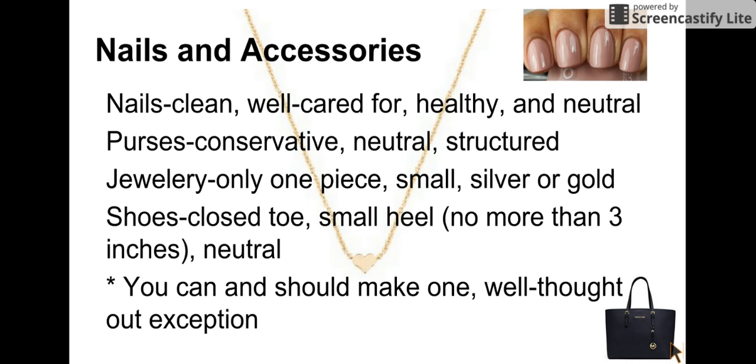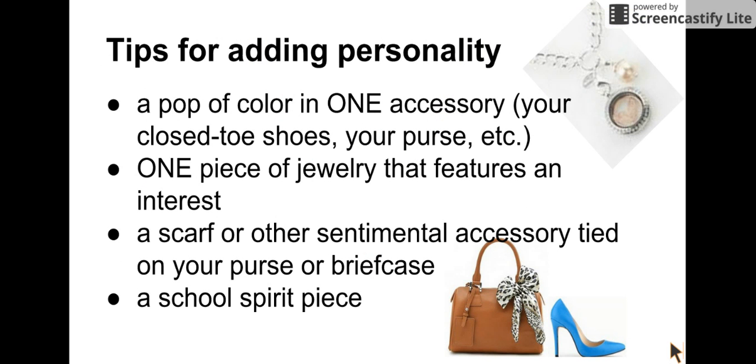Now you might be thinking, if I do all this, nobody will remember me. How will they know me as an individual if I look just like everybody else? And you have a point. You can and should make one — only one — well thought out exception. You could choose a pop of color in one accessory. Your closed-toe shoes could be the color for the school that you're going to, or your purse could be the school color if you have it, but only one.